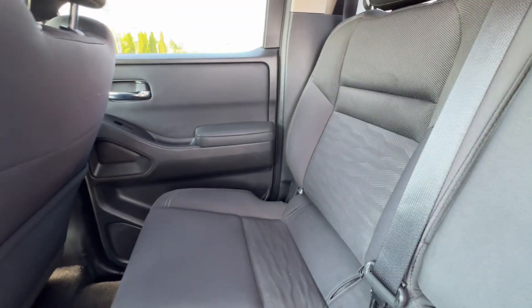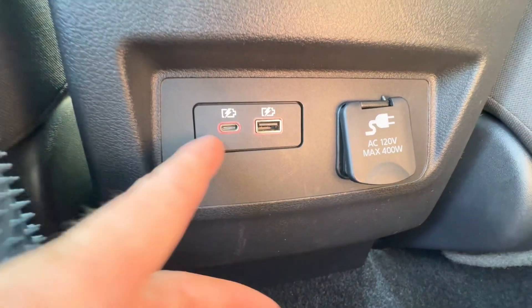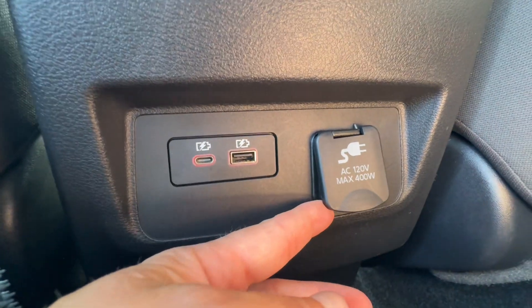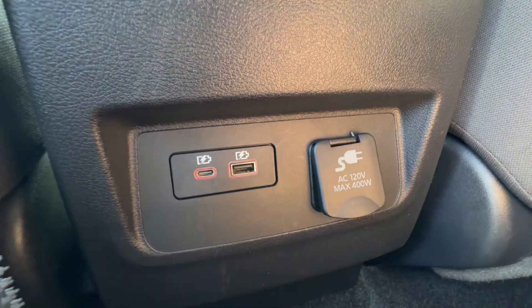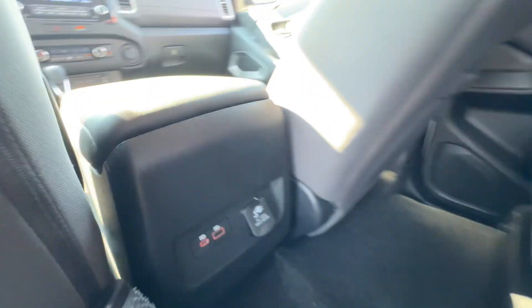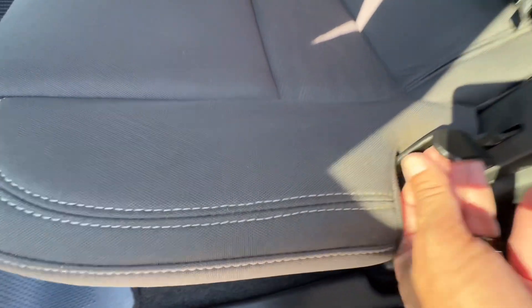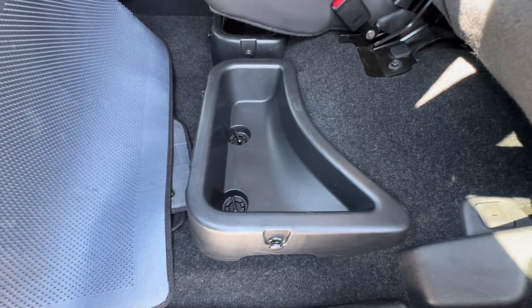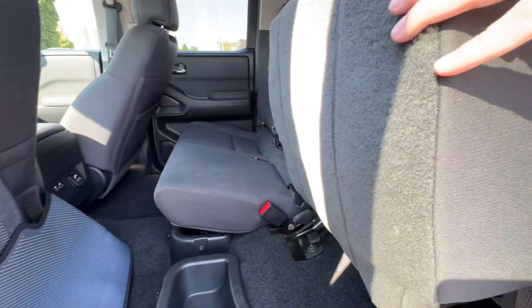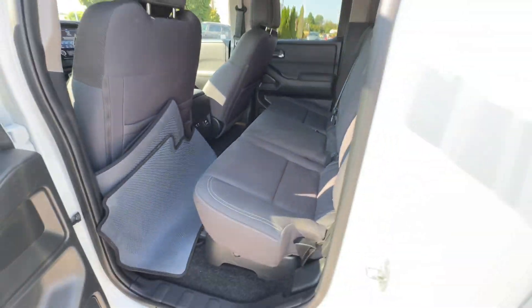Seats do not have any rips, tears, stains, or burns. We've also got a USB-C outlet in the back. Another 120-volt, 400-watt outlet back here to power up all of your kids' electronics. These seats fold up as well — there's some storage underneath. So if you want to put some things under there for road trips or what have you, you can do that.